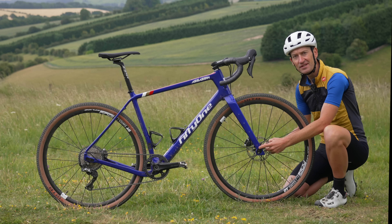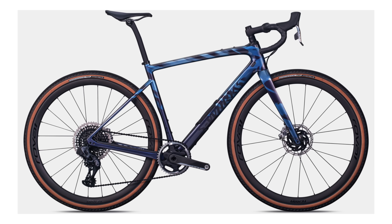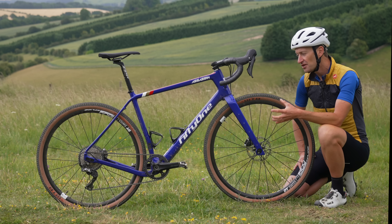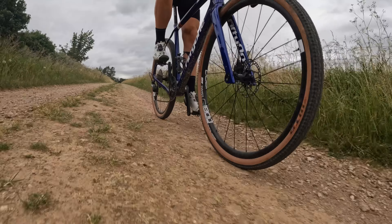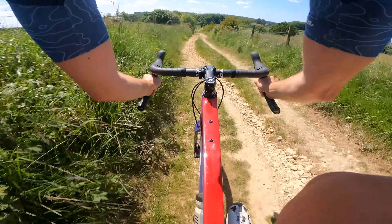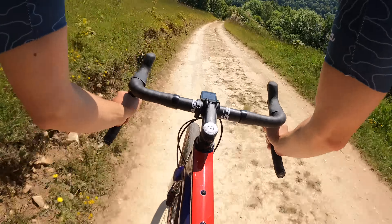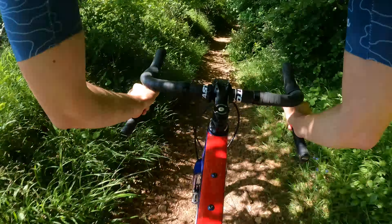On the Assassin you can adjust trail from 76mm to 87mm. For context, the Specialized Diverge is 57mm, and the BMC URS — a similarly geometry-focused bike — is 77mm. So the Assassin can go much longer than even that. The adjustment lets you tune the bike to your riding: a longer trail setting for super stable, rock-solid performance on technical terrain or bikepacking, and a shorter setting for more agile, playful handling.